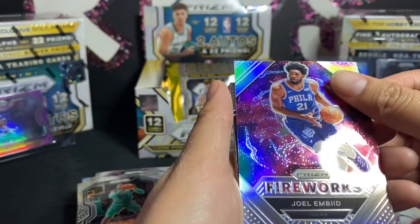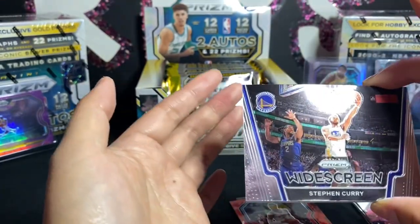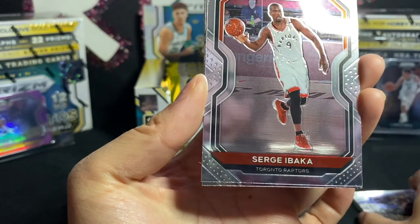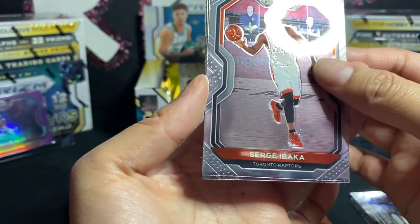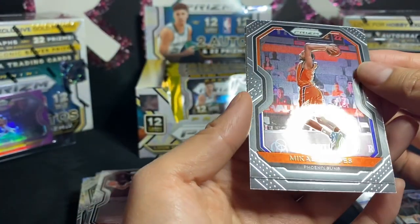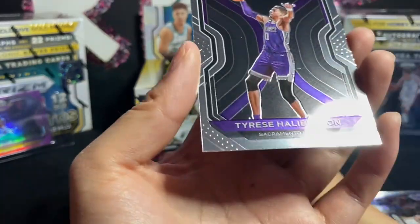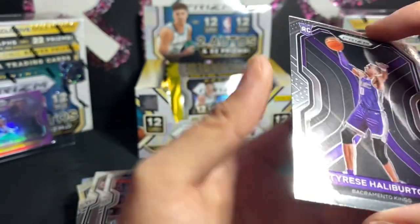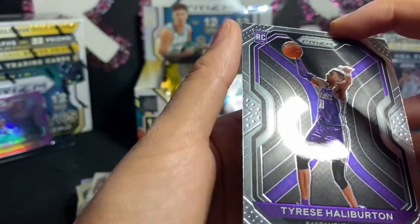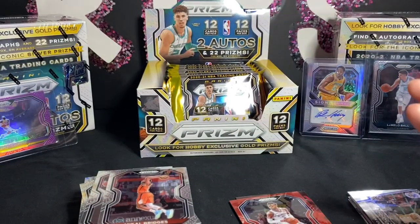What is this — oh, that's a wine/prizm one. Serge Ibaka — there's a lot, I think. Mikal Bridges. And Tyrese Halliburton — also off-centered from top to bottom, left to right. You guys can see that, right? It's bad.